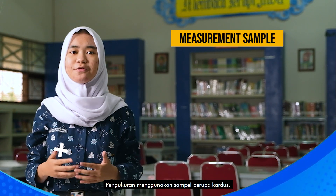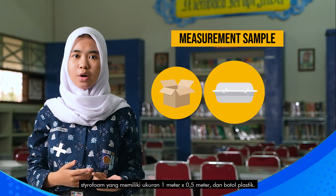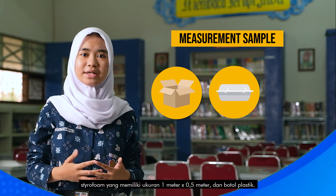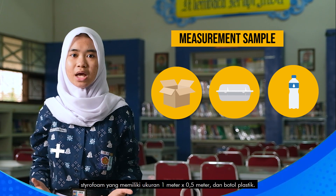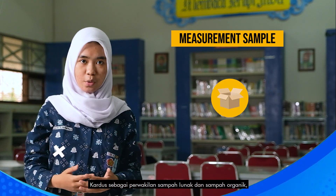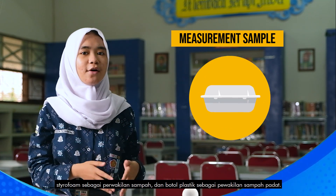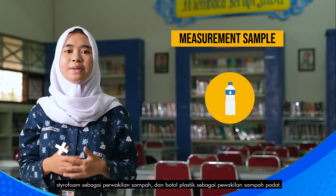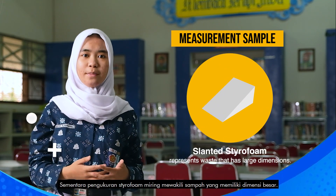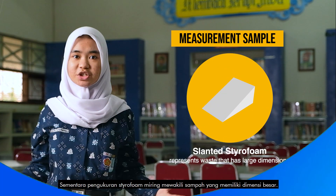Measurements use samples in the form of cardboard, styrofoam with a size of 1 meter by 0.5 meters, and plastic barrels. Each sample represents a type of waste at TPS. Cardboard represents soft and organic waste, styrofoam represents lightweight waste, and plastic barrel represents solid waste. Slanted styrofoam measurements represent waste with large dimensions.